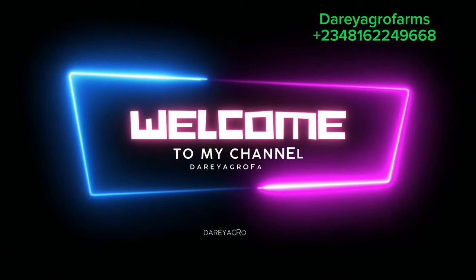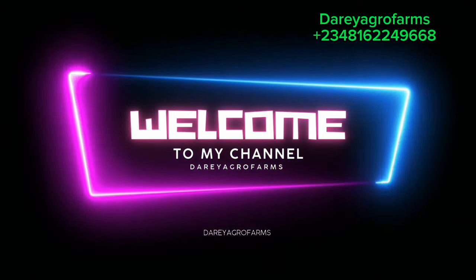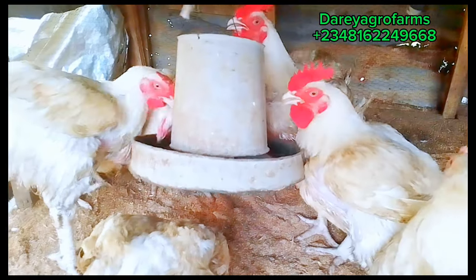Welcome to Dario Agro Farm. If this happens to be your first time visiting my channel, or you are here to subscribe, why don't you subscribe now, like this video, and share this video with other farmers.